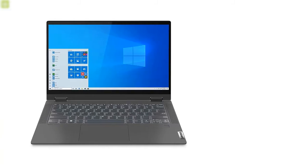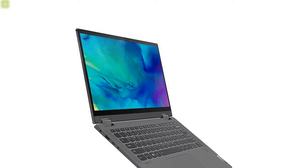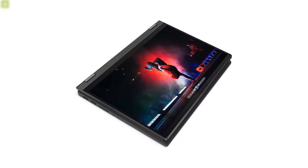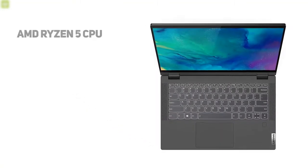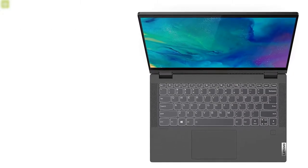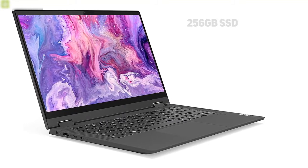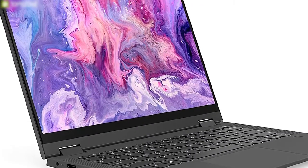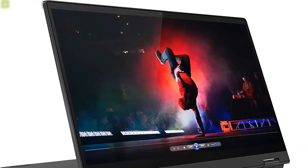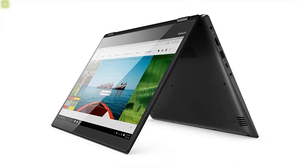Stay productive and flexible with the IdeaPad Flex 5 Multi-Touch 2-in-1 laptop from Lenovo, an affordable laptop that can do all of your work comfortably. Designed to be used as a laptop or tablet, the Flex 5 features an AMD Ryzen 5 CPU and 8GB DDR4 RAM for responsive performance, with ample room for storage thanks to a 256GB SSD. Rocking a 14-inch 1920x1080 IPS touchscreen and a 360-degree hinge, this IdeaPad can be used in both tablet and laptop mode.